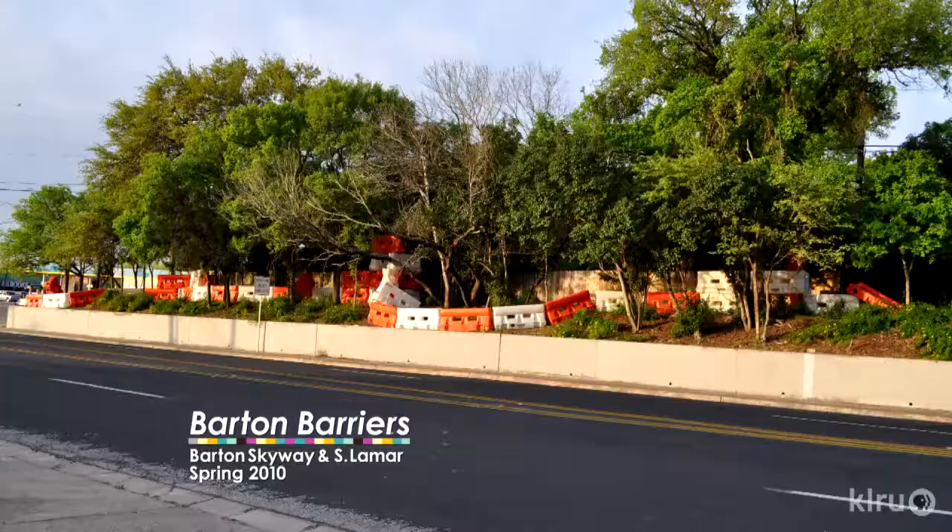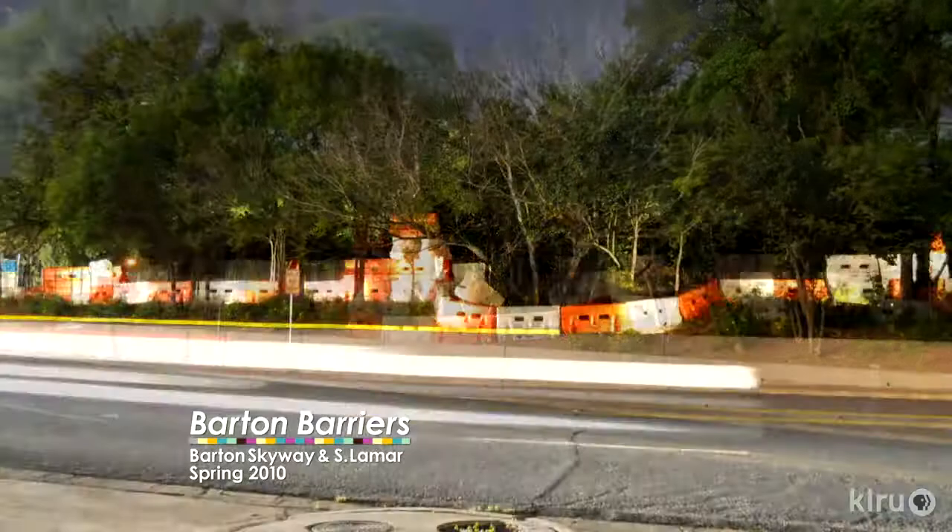We're sitting around and talking about the public art places in Austin — what you can see and what's there and what's available. That was the inspiration: we wanted to create something for Austin that used local and regional artists to install public art, that gave people something else to see when they were going around Austin.